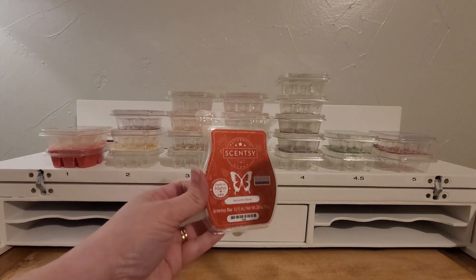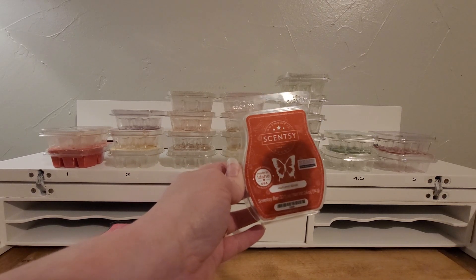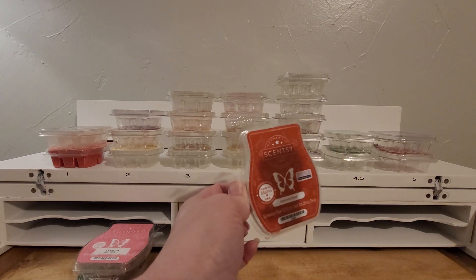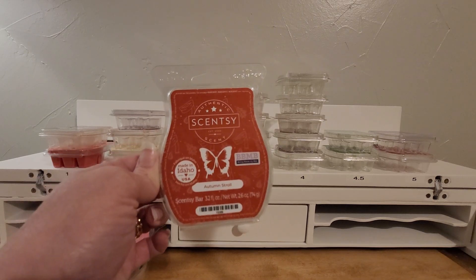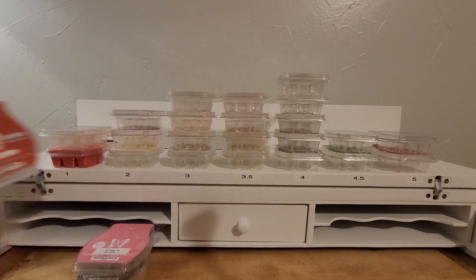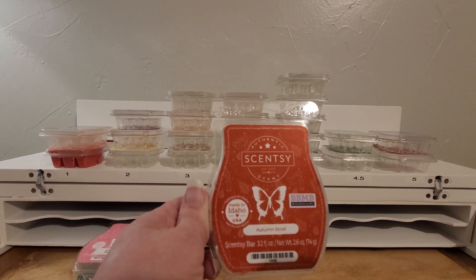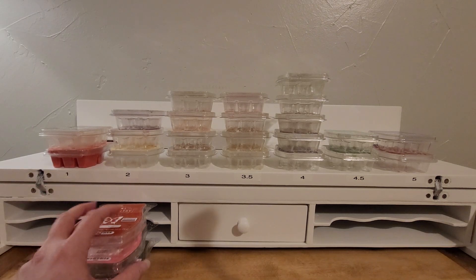Next is Autumn Stroll. This is like leaves and cinnamon and plum and incense. It's just too spicy for me personally. I hope not to purchase this again. Of course, if it's in a 25-bar pack, I guess I would. But yeah, just not for me. That peppery note in there is too much.